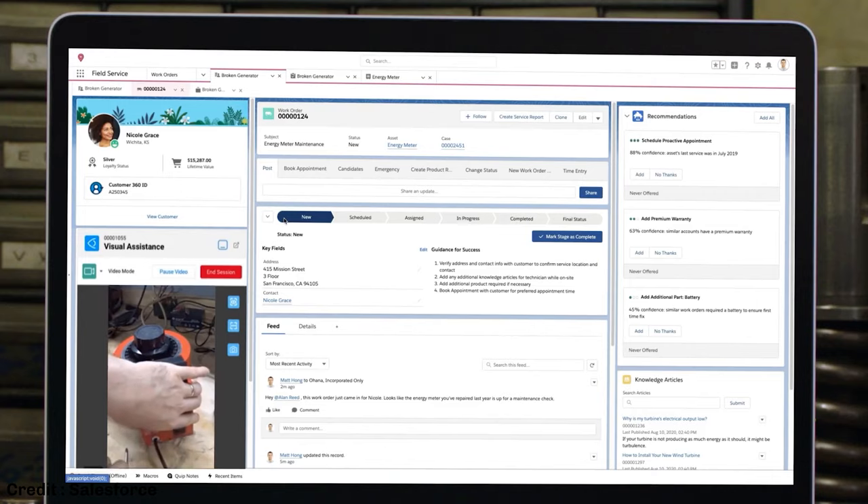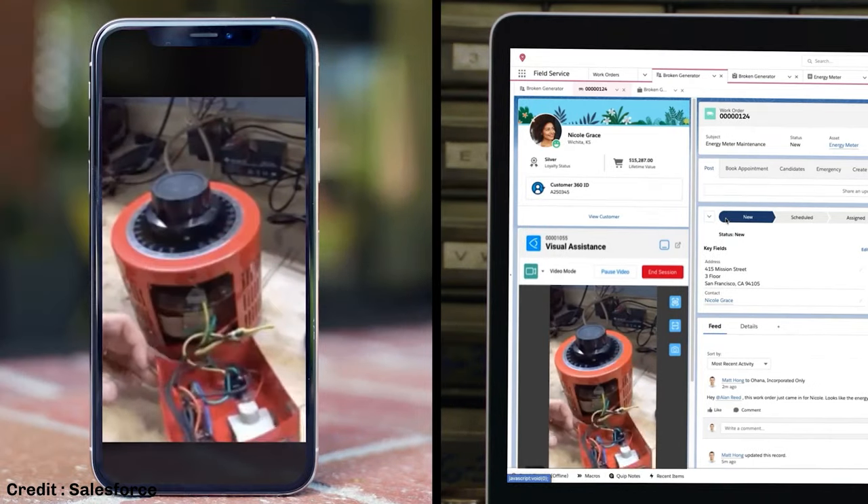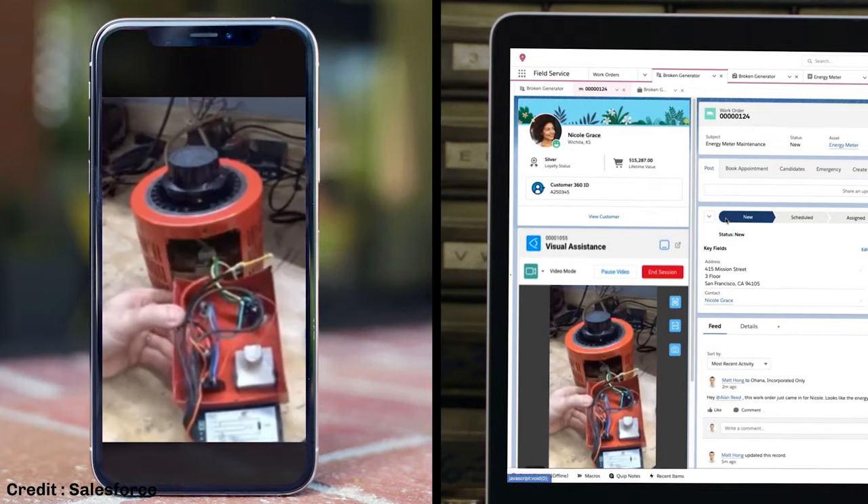The other thing we now do a lot more is around remote assistance and self-service — being able to prevent a truck roll from going out in the first place by actually helping those customers. That's why it's a really great business to be in. You see field service everywhere — even setting up this entire event.